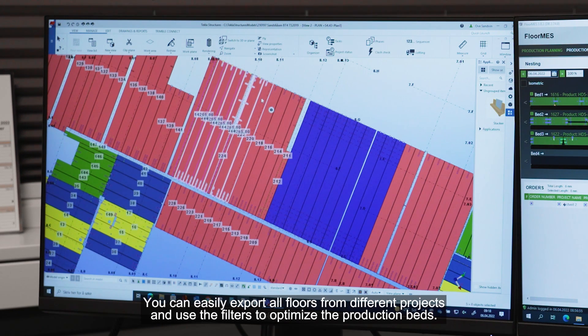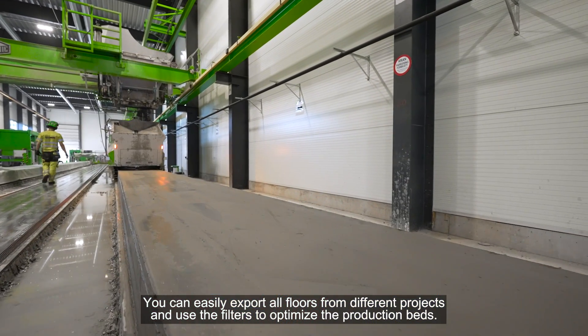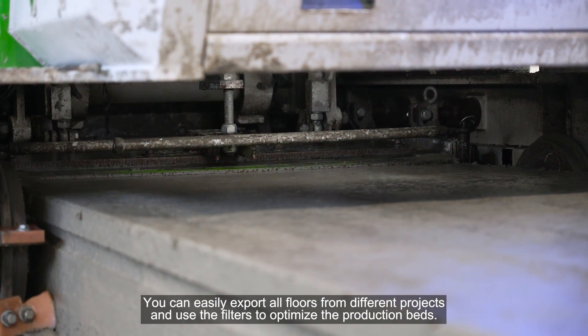You can easily export all floors from different projects and you can easily use the filters to optimize the production beds.